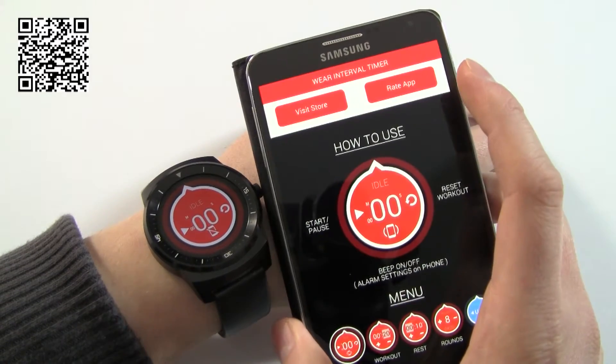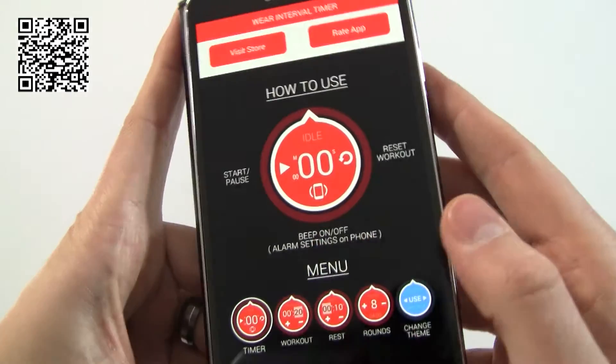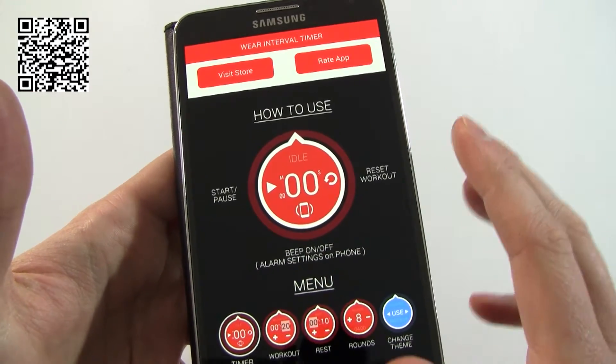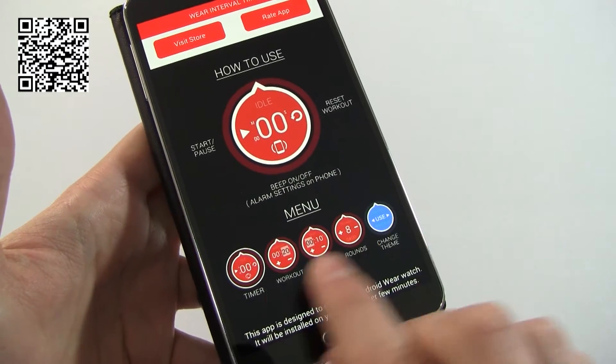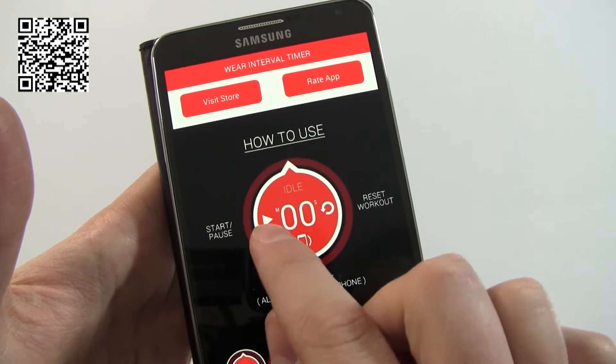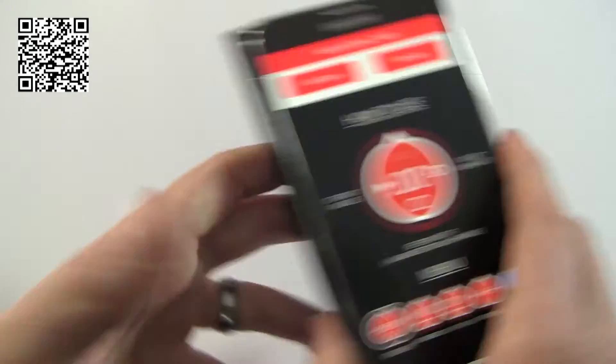The first one is called Wear Interval Timer — it's got a funky logo. Taking a look at the app, it tells you exactly how to use the application. We've got different screens at the bottom and we get to them by swiping across. On the interface itself we've got a play button, a reset button, we can turn it on and off, and we've got a count that goes round.